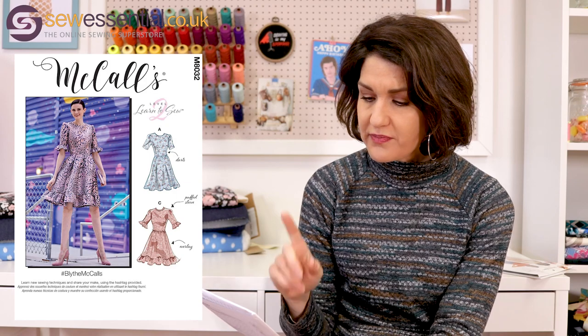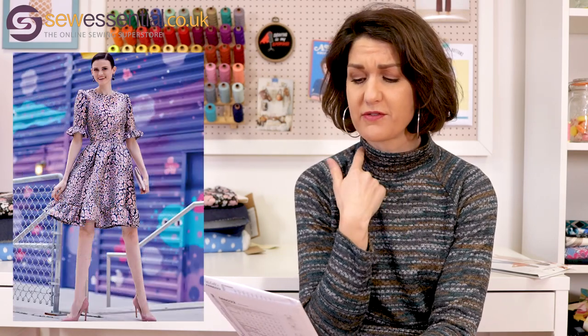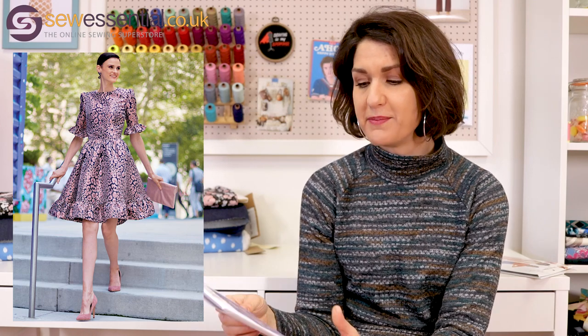The new McCall's patterns are amazing — they've done a rebrand and it's super exciting. McCall's 8032 is a knee length dress with options on the sleeve for little frills and ruffles, a really cute frilly neckline option, and a ruffled hem option which is massively on trend at the moment. It's quite wearable because it's not overly girly — it has waist darts and bust darts for a really nice fit on the bodice, plus a quite full skirt.